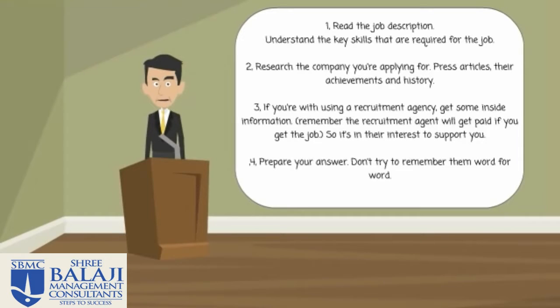Number four: prepare your answers. This doesn't mean try and remember everything word for word. If you carried out point one, you know what skills are required. For example, if the job description says we require somebody who can solve problems and work under pressure, think of examples where you've solved problems and worked under pressure. It's really that simple.